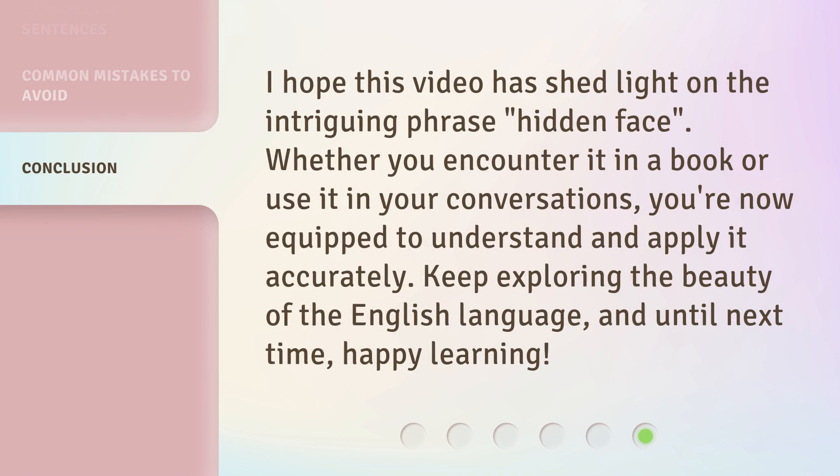I hope this video has shed light on the intriguing phrase 'hidden face.' Whether you encounter it in a book or use it in your conversations, you're now equipped to understand and apply it accurately. Keep exploring the beauty of the English language, and until next time, happy learning.